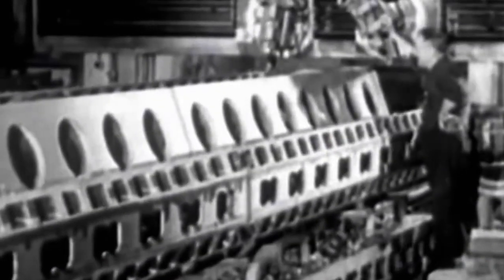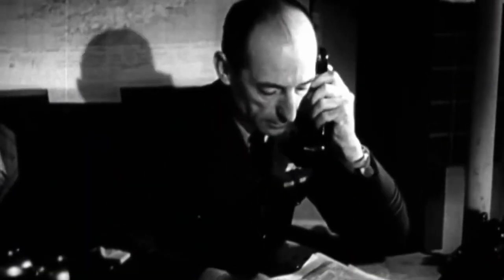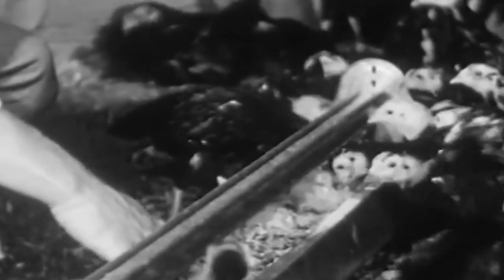To overcome this problem, a radical solution was proposed: chickens. The proposal, as bizarre as it sounds, was seriously considered — to encase live chickens with enough food and water to survive a week within the bomb so their body heat could warm the device.